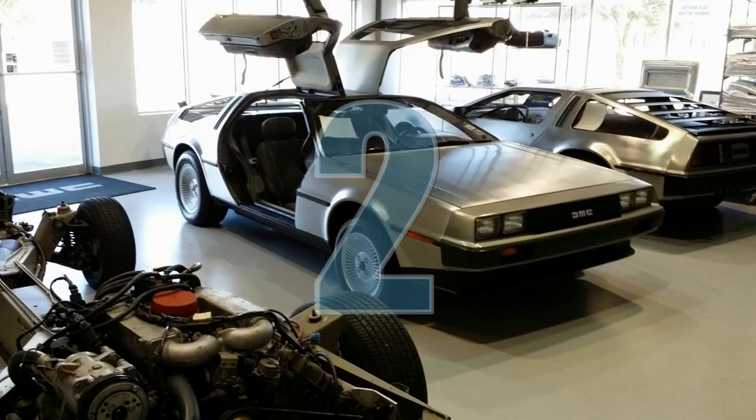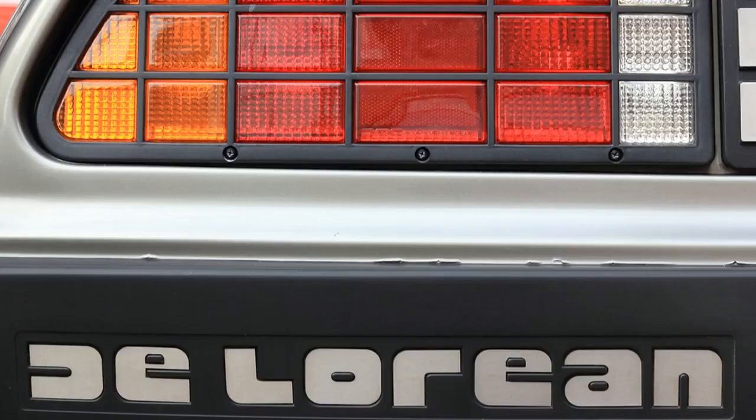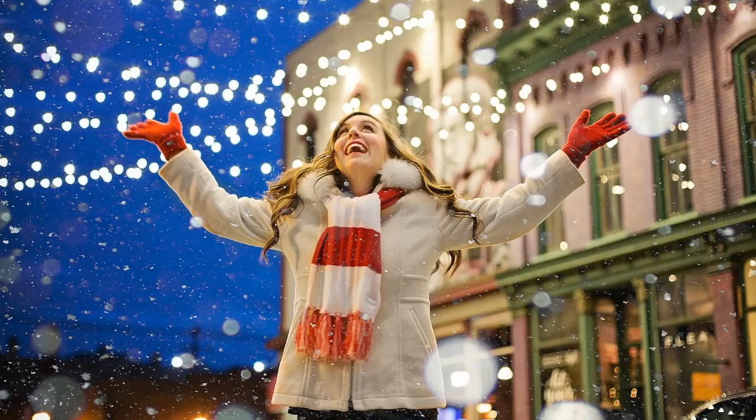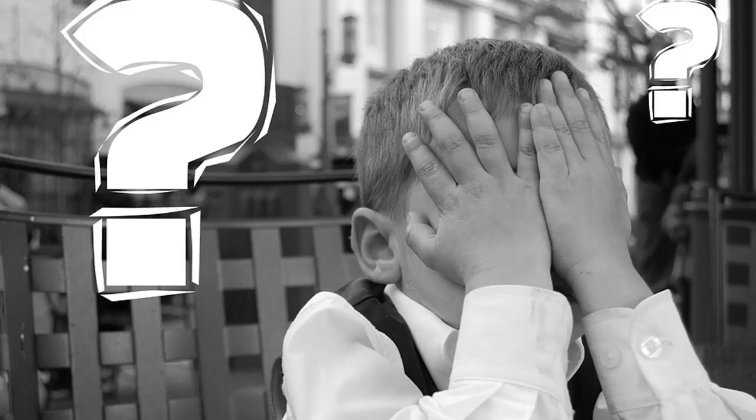Next up, we have the 1981 DeLorean DMC-12 from Back to the Future. The first DeLorean was constructed back in January 1981, and roughly 9,000 were made before production stopped in 1983, only two years later. There was a Christmas promotion in 1980 for American Express gold card members where they supposedly built 100 DeLoreans and painted them gold, costing $85,000 each. Ultimately, they only sold four — and luckily for them, they hadn't even built the 100 they promised.